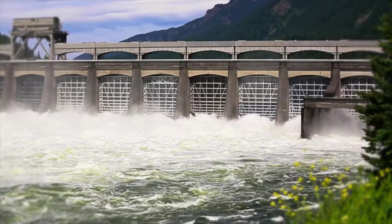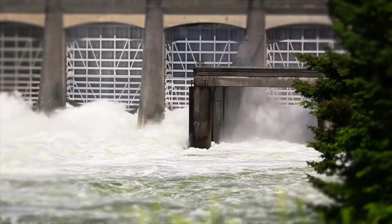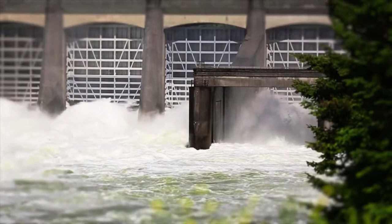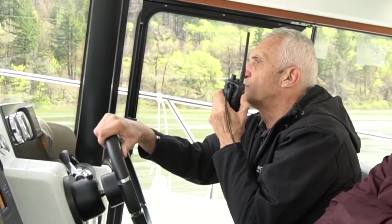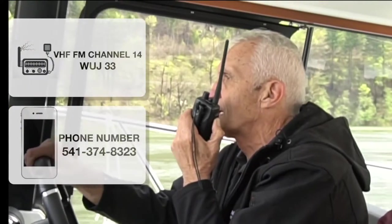One thing to note as you're calculating your location is that as you approach the dam, the lock operator may warn you of a push, which means the currents are high from the water being released from the dam, and that may slow you down significantly. To establish first contact with the lock operator, you can call them on the phone or the VHF radio on channel 14.